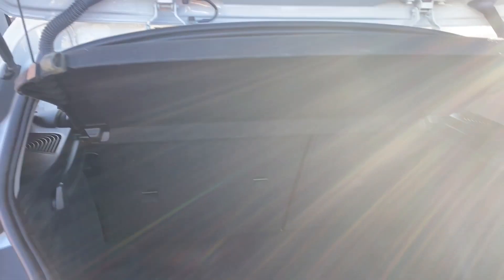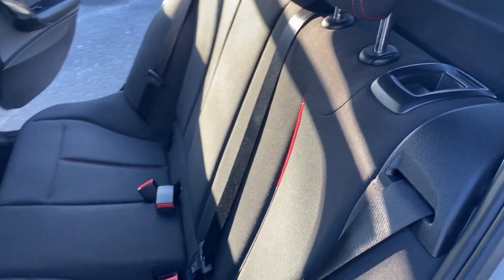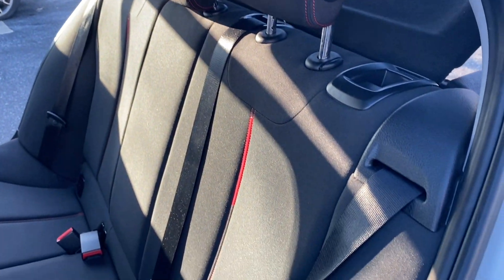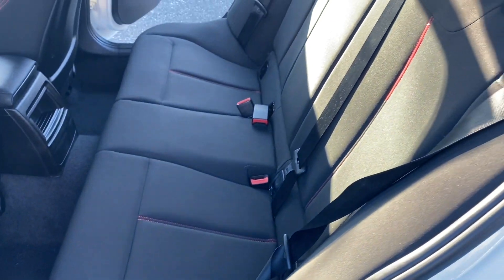You've got your 60-40 split folding seats in the back there and your parcel shelf is present with this vehicle also. On the passenger side I'll just give you a quick show of the rear seats once again from this angle, just so you can see a little bit better.